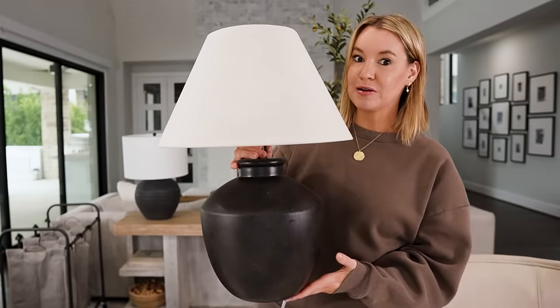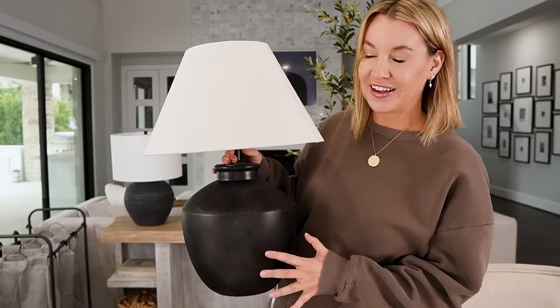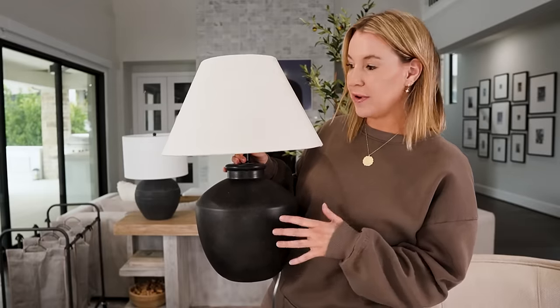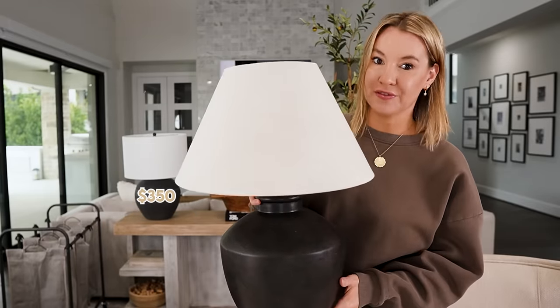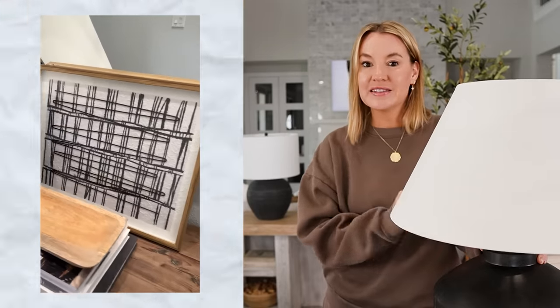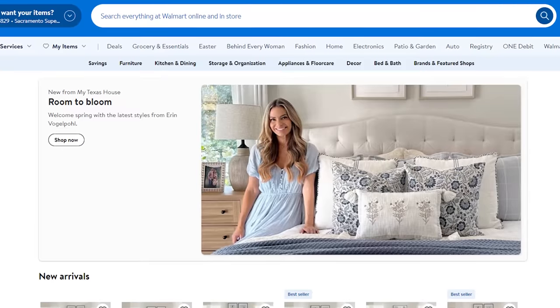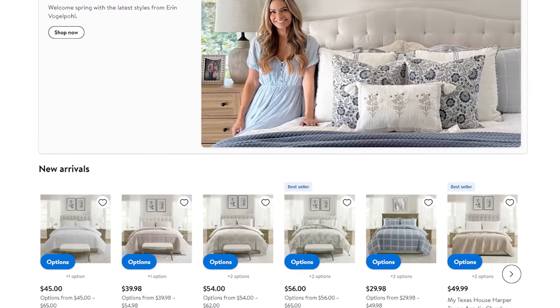The first thing I'm going to share with you guys is this table lamp. This is such a good look for less for the Pottery Barn one — do you see right behind me? This is from Pottery Barn right here, and this is such a good lookalike. This is $74 on Walmart and my Pottery Barn one was $350. It has that kind of texture, like matte vibe, where it looks very high end. It's from the My Texas House collection at Walmart.